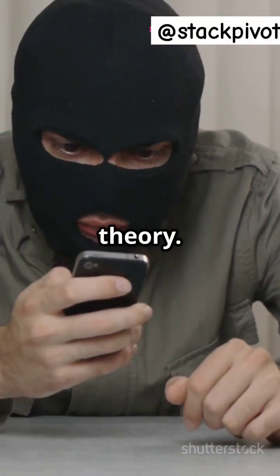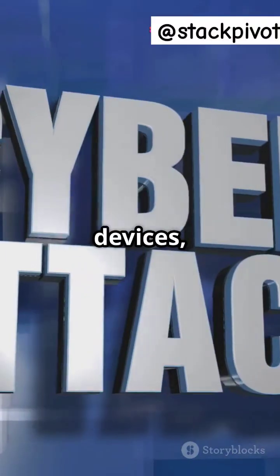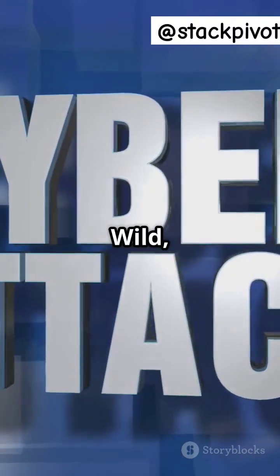This isn't just theory. This method's been used to hack Androids, Windows devices, and even targeted government phones. Wild, right?